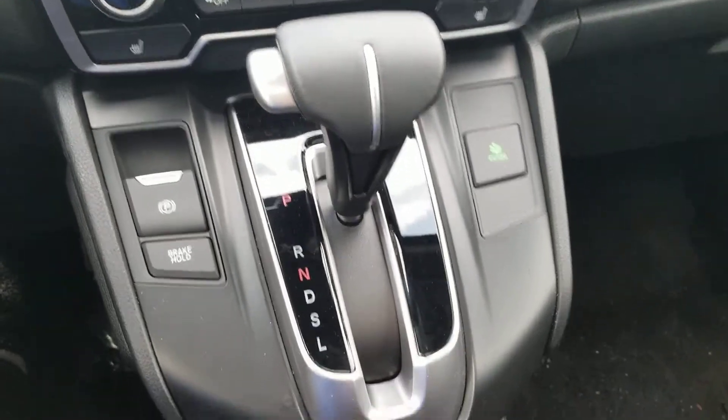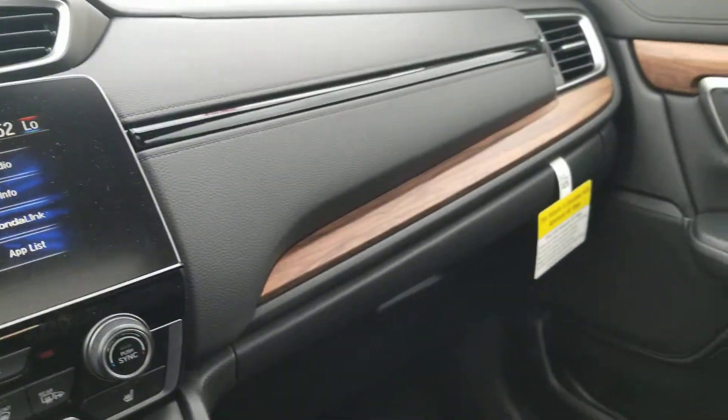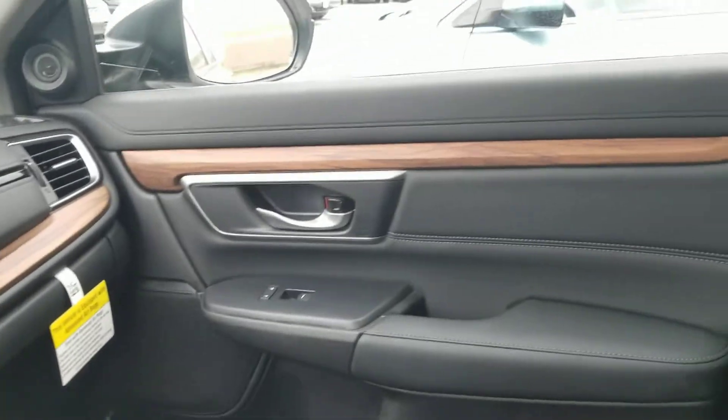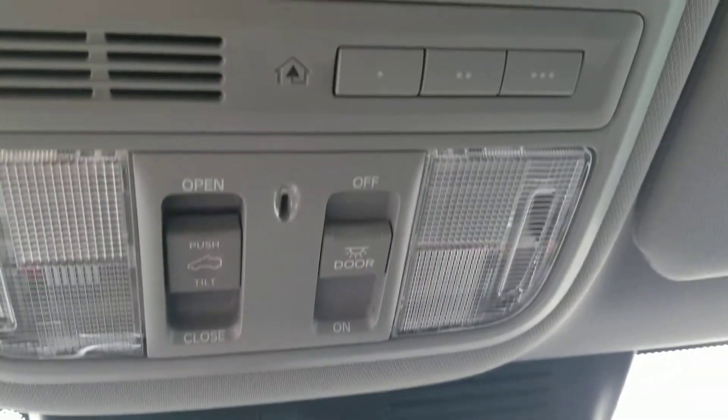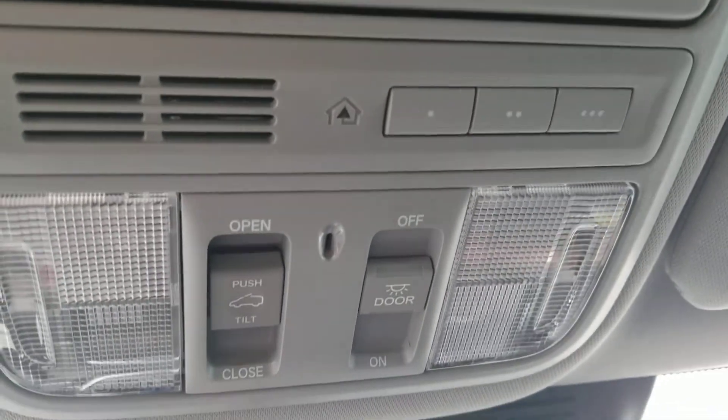It also has an electronic parking brake and brake hold. I'm going to give you my cell phone number — best way to reach me to schedule a time. I'll have this car pulled up. My number is 603-235-9688, or you can call the Internet Department and schedule.